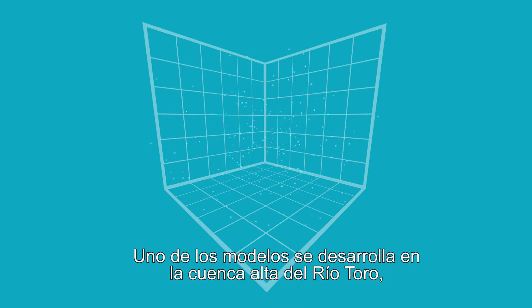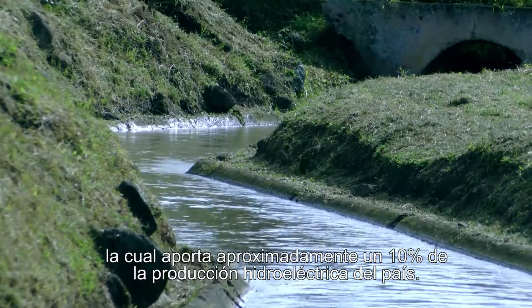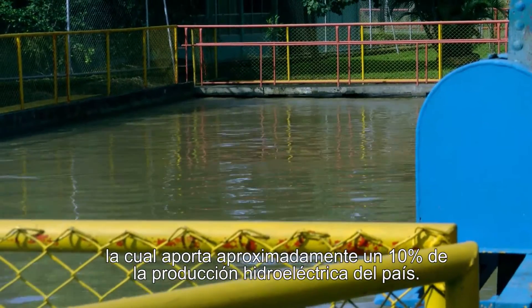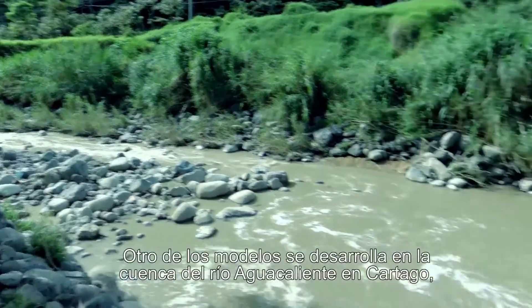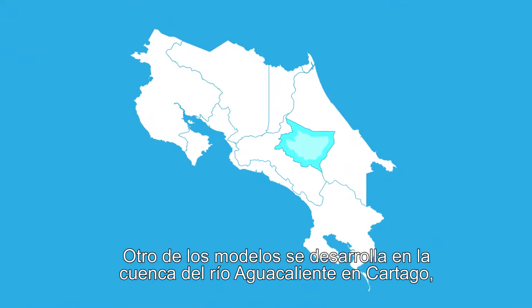One of the models, the HB VTEC, is being applied to the Upper Toto River catchment, which contributes approximately 10% of the national generation capacity. The model is also being applied to the Agua Caliente River catchment, located in Cartago, central Costa Rica.